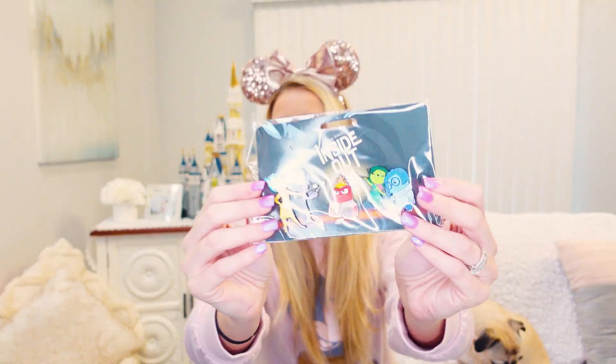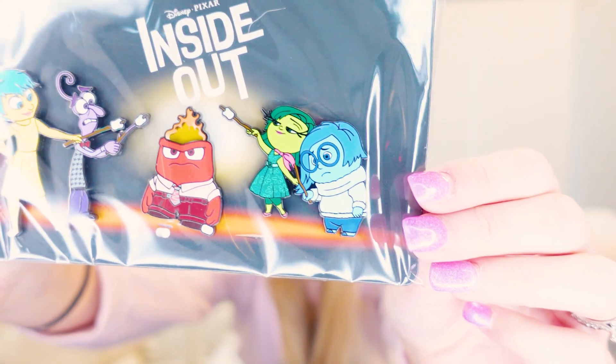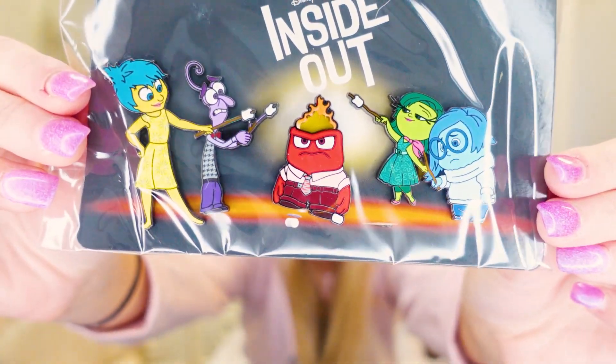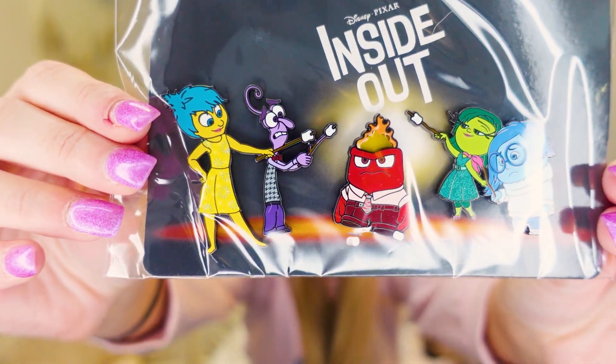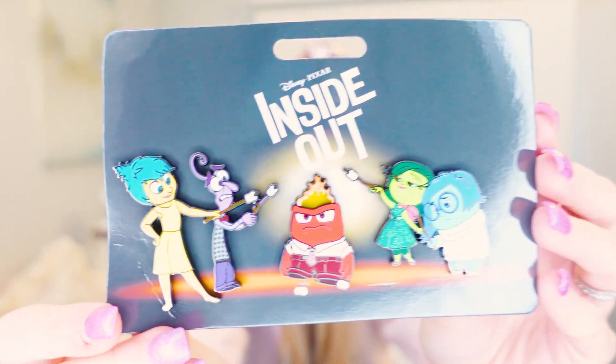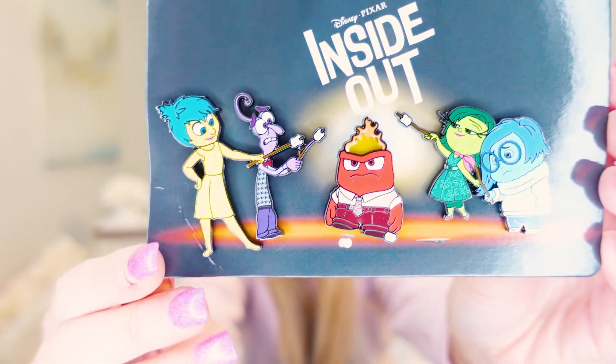The last pin set I picked up was this Inside Out pin set. You've got Sadness, Envy, Anger, Fear, and of course Joy. This pin set was not on sale — it was $14.99 — but if you know anything about pins, a pin set for $14.99 is a very good deal. I was very excited to get this one. My goal is to get all of the Joy pins that are out there because that is my little girl's name.